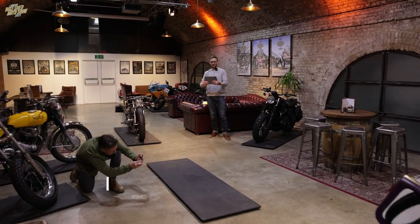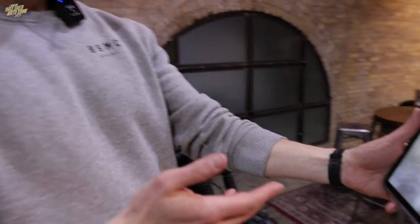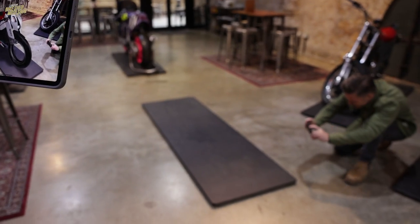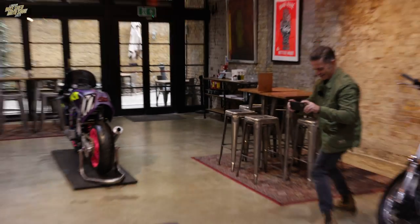In today's episode of Road to the Show, we are talking to Ziggy Moto and we are looking into the future. Literally. It's here, but it's not here.